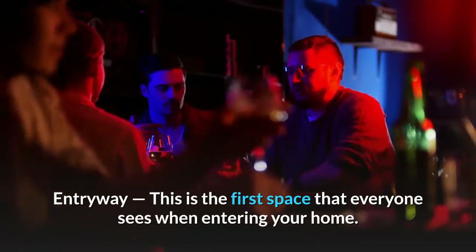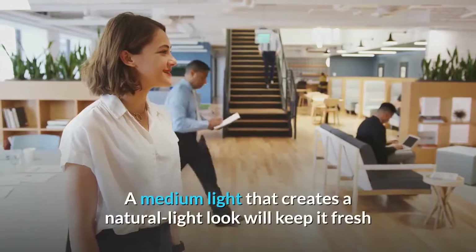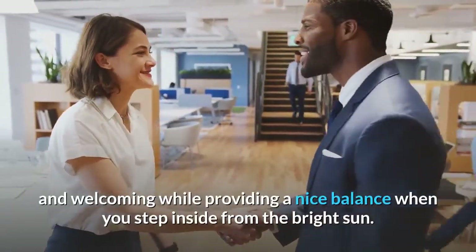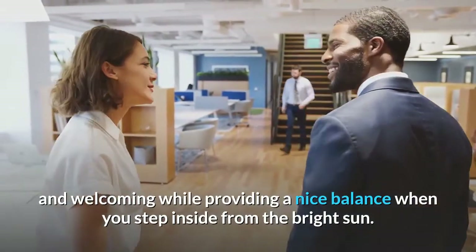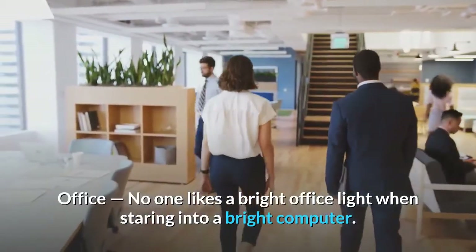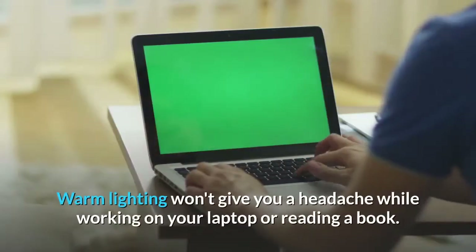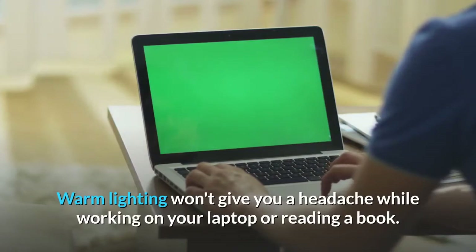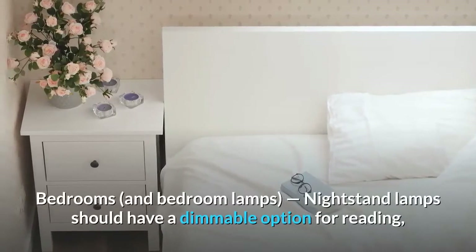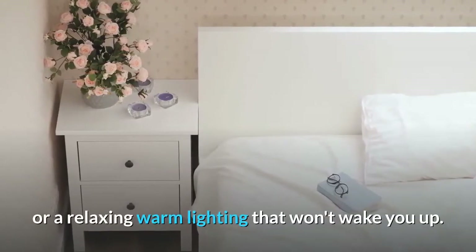Entryway: this is the first space that everyone sees when entering your home. A medium light that creates a natural light look will keep it fresh and welcoming while providing a nice balance when you step inside from the bright sun. Office: no one likes a bright office light when staring at a bright computer. Warm lighting won't give you a headache while working on your laptop or reading a book. Bedrooms and bedroom lamps: nightstand lamps should have a dimmable option for reading, or a relaxing warm lighting that won't wake you up.